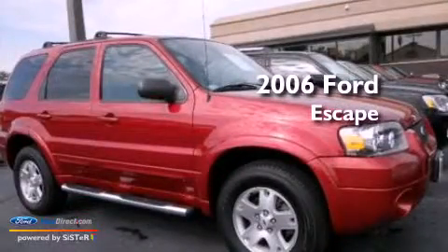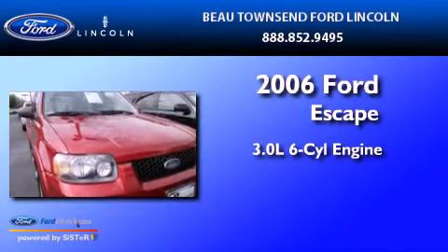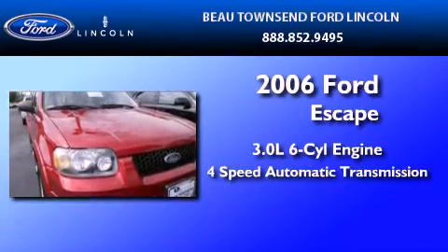This is a 2006 Ford Escape. It has a 3.0-liter six-cylinder engine and a four-speed automatic transmission.